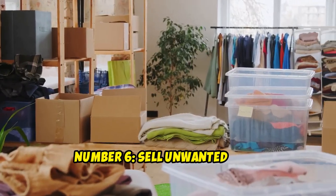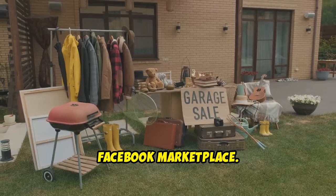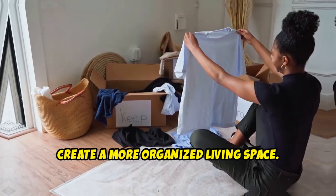Number 6: Sell Unwanted Items. Declutter your home and sell items you no longer need on platforms like eBay or Facebook Marketplace. Lisa sold her old electronics and unused furniture, earning an extra $500 monthly. This boosted her savings and helped her create a more organized living space.